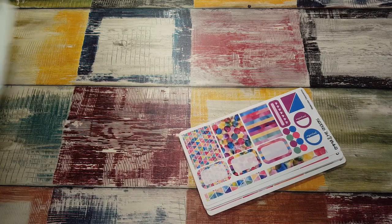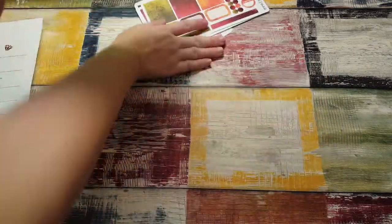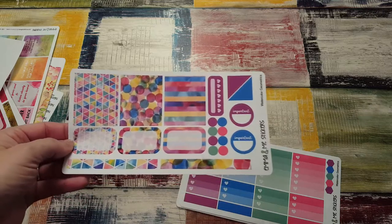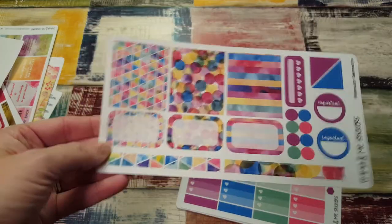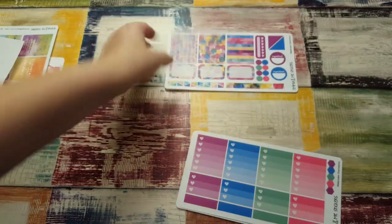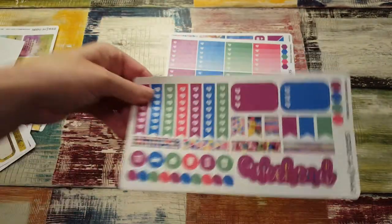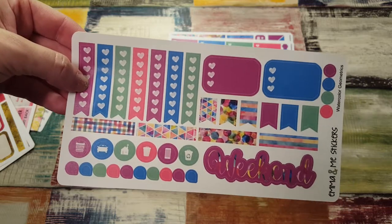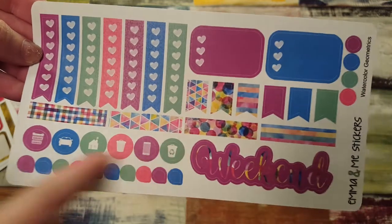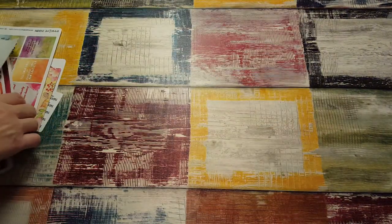The first thing I got is the watercolor geometric kit. That is really pretty — her sticker quality is really nice and they peel really smoothly. There's that first sheet, then we have the checklists, they're so cute, and then the final sheet is the weekend banner, which is really, really pretty. Some washi strips, page flags, top threes, some icons, teardrops, and your check flags — really cute.